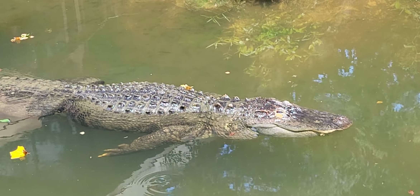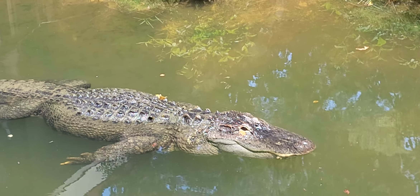Here we see the American alligator, or Alligator mississippiensis.